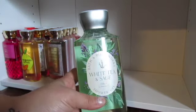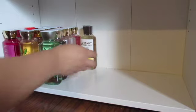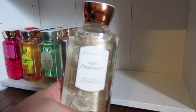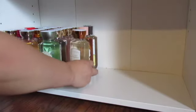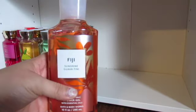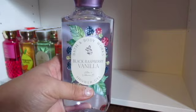I have a White Tea and Sage. I have a Coconut Pineapple. I have a Coconut Cream Pie. I have an Ivory Cashmere. I have a Pinkberry Clouds. I have a Fiji Sunshine Guavatini. I have a Black Raspberry Vanilla.